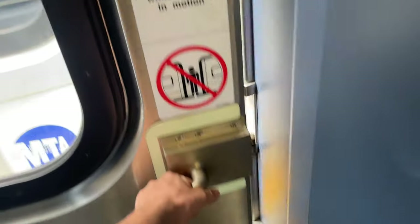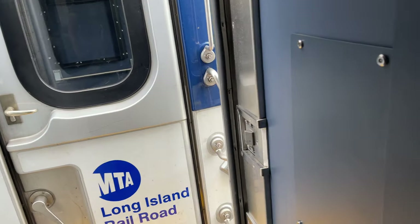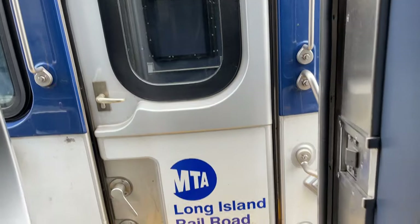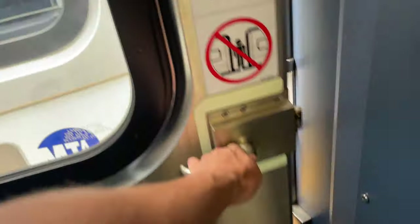The doors between each M9 set are much heavier and require a lot more effort to get past. It's not especially great when some stations cannot accommodate longer trains, forcing people to move towards the front of the train.